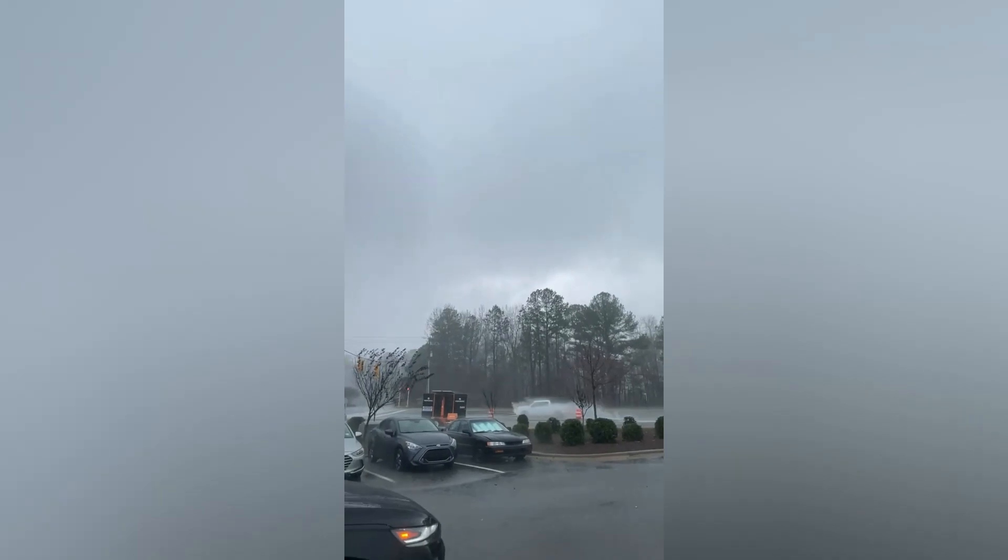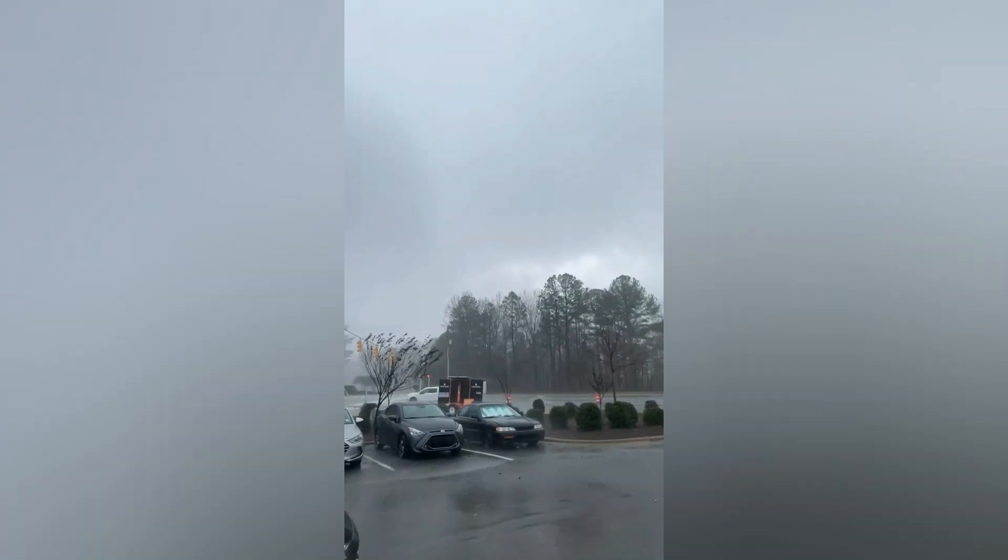I'm going to let this video roll out, and as you can see, those clouds up there by that little clearing are rapidly moving. It is on the ground!